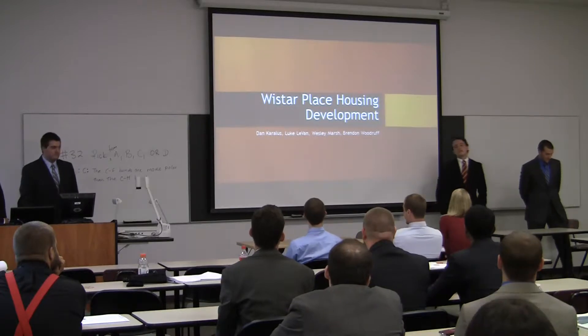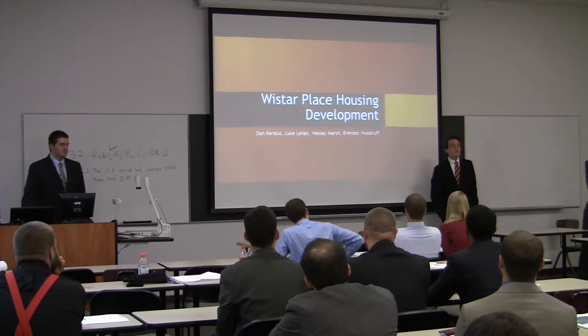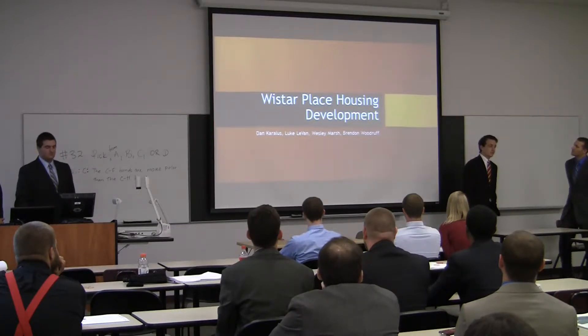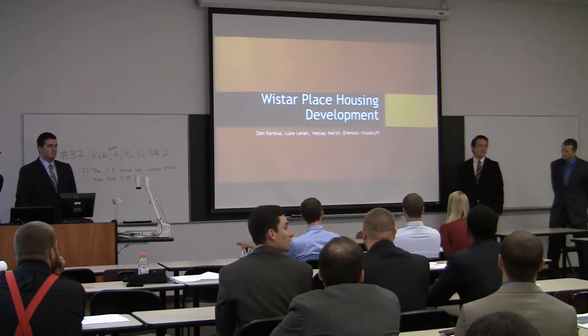Good afternoon, everybody. Welcome. My name is Wes Marshall. I'm Luke Lodeo. I'm Daniel Corrales. I'm Brendan Woodruff. In the design of our project, we were mentored by Youngblood Tyler Associates, Andrew and Jerry Becker. We'd like to say thanks for the help and patience.